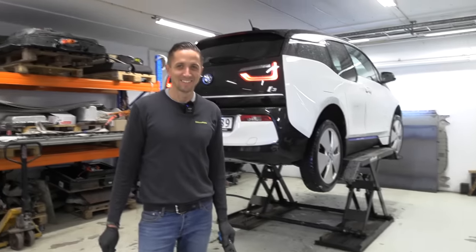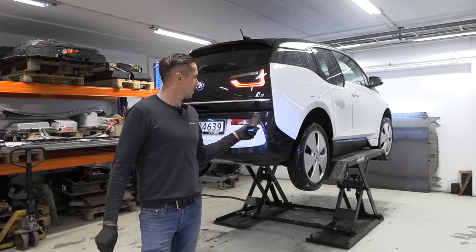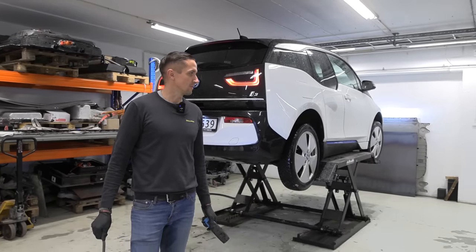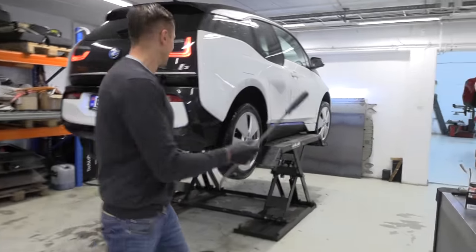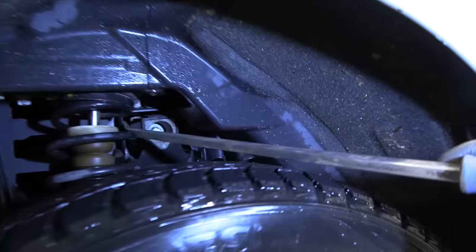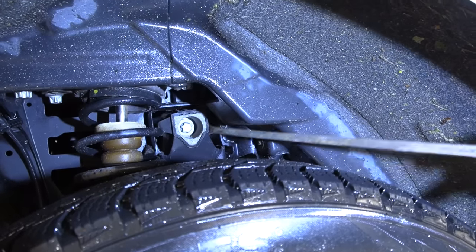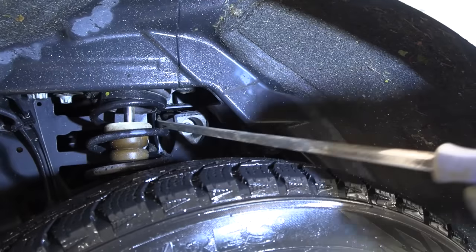What do we do first, Valdemar? I think we'll take a look around the suspension and see if Markus did a good job. So, to start, the weakest point on the i3 is always the motor bracket — it's called the engine support. On this side it looks fine.